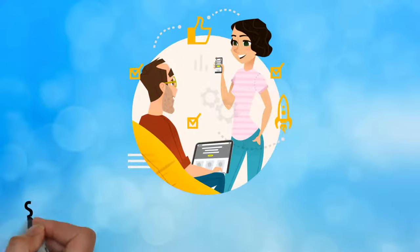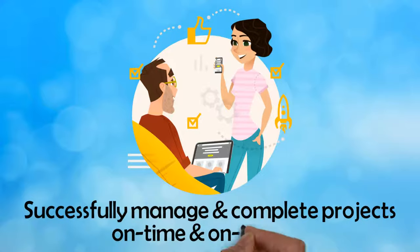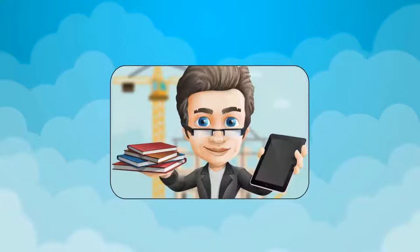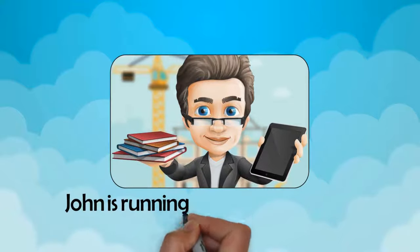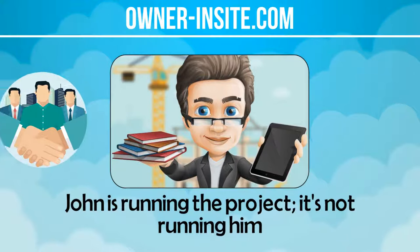Think of Owner Insight as your one-stop shop for you and your team to successfully manage and complete projects on time and on budget. With Owner Insight, John is running the project — it's not running him. Visit OwnerInsight.com to learn more today.